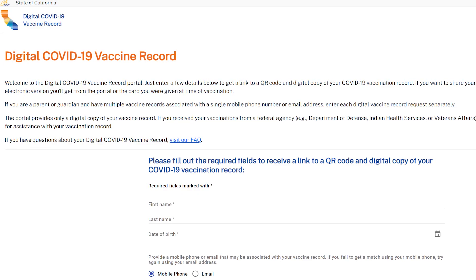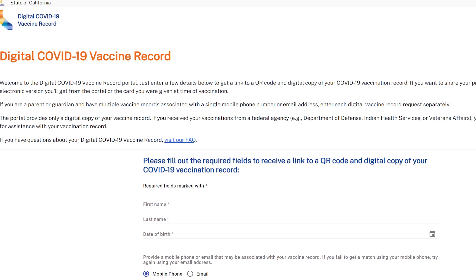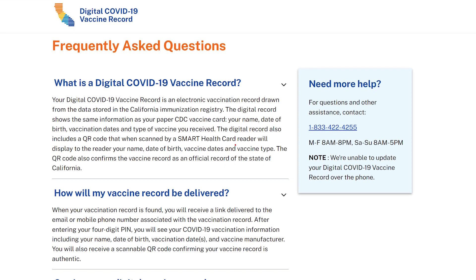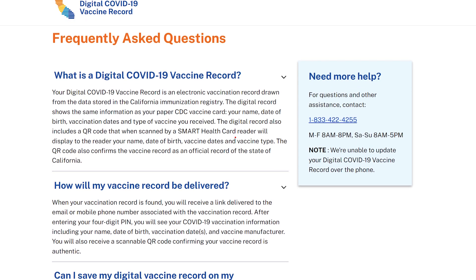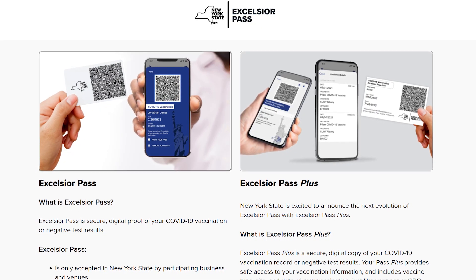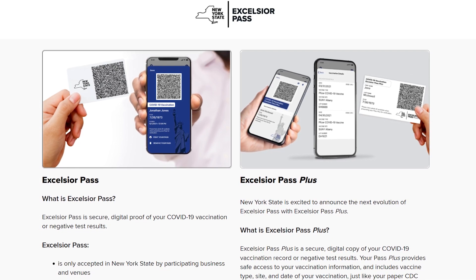You should start with your state's own digital vaccine record service if it has one. California has a Digital COVID-19 Vaccine Record verification site that shows you your status and gives you a QR code you can scan to add your record to your Health app. New York has the Excelsior Pass, which is a full vaccine passport app. Check out the link in the description below for these apps and verification services.